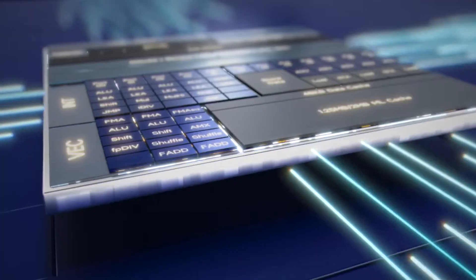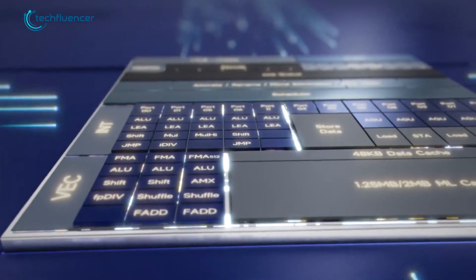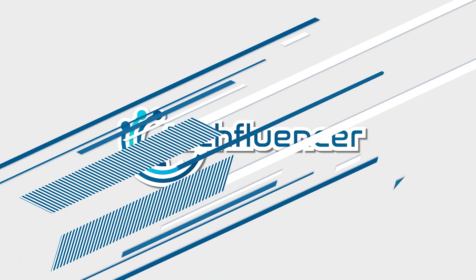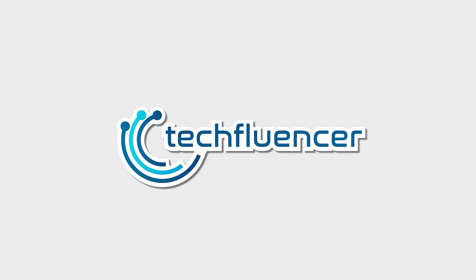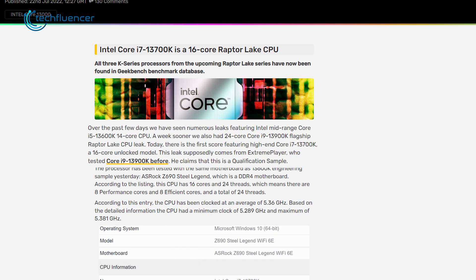In this video we're going to talk about everything we know about the upcoming i7-13700K to give you a brief idea about its performance estimation. According to videocards.com, leaks regarding the i7-13700K benchmark surfaced from an individual called Extreme Player, who previously benchmarked the i9-13900K qualification sample.